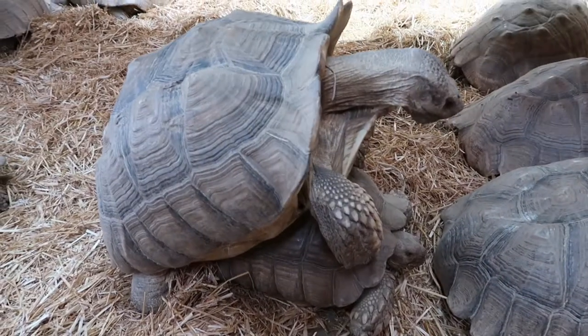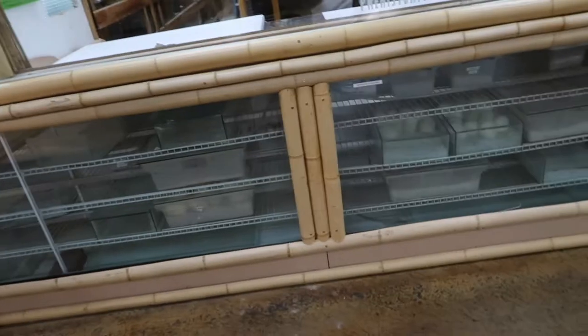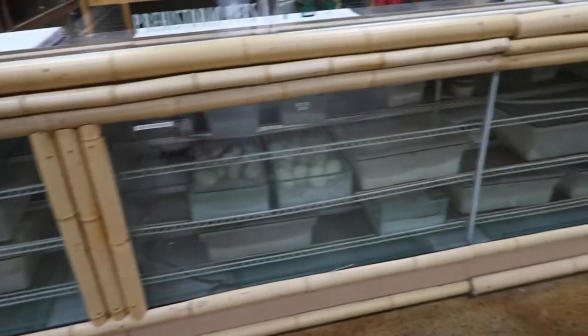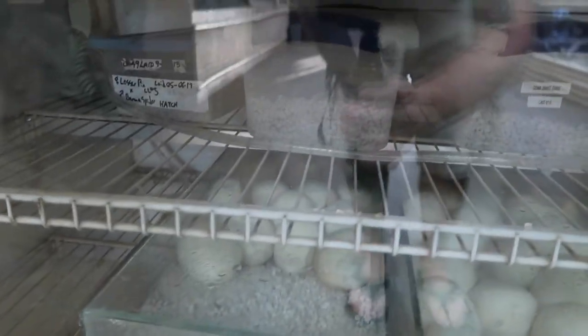This guy is still going to town — he has no shame, doesn't even care that people are watching. Another really cool thing about this place that I didn't even notice until I turned around and happened to look down is all of their eggs that are going to be hatching, stored in this incubator right here so you can kind of see everything. I believe this is where they do their egg cutting as well as show off some of the babies. These are all reticulated python eggs — the bigger ones. That's just really cool; I didn't know they had the incubator visible like that.